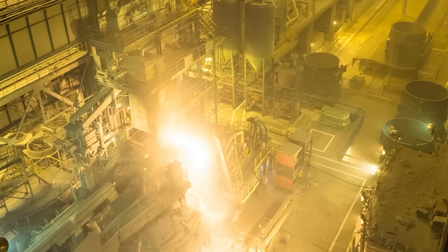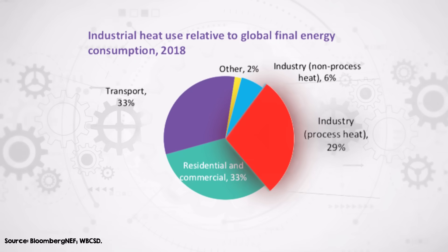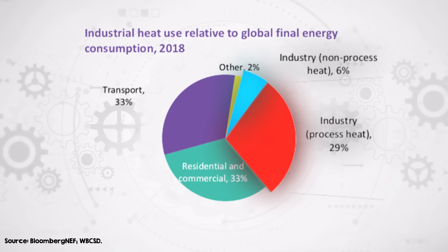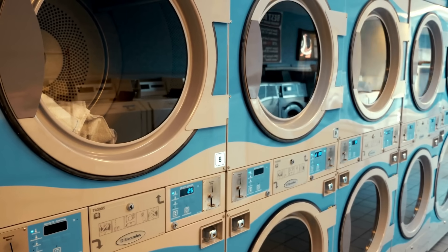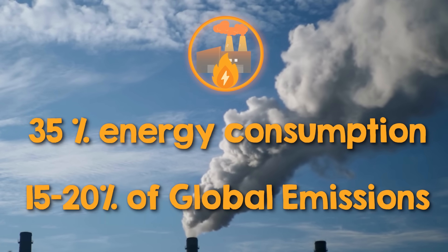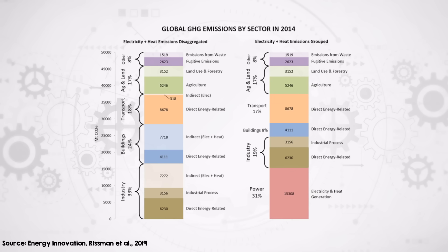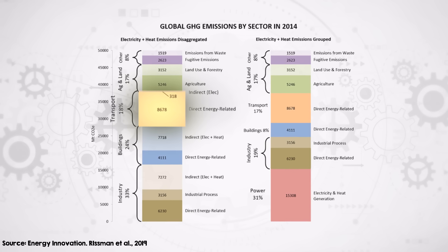Industrial heat refers to the energy used in production processes like melting metals or producing steam for factories, and it makes up about 29% of global energy consumption. If we factor in non-processed heat — that's energy use for things like space heating in factories or warming water in commercial laundries — this number jumps to 35%. Combined, they account for about 15–20% of global greenhouse gas emissions. To give you some perspective, that's on par with the emissions churned out by the entire transportation sector.